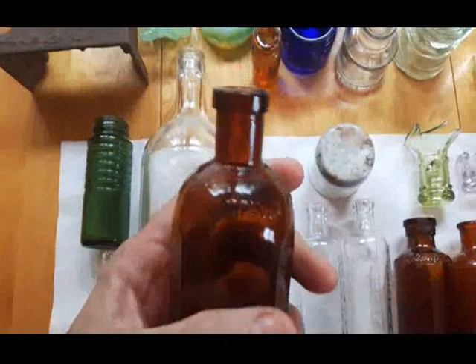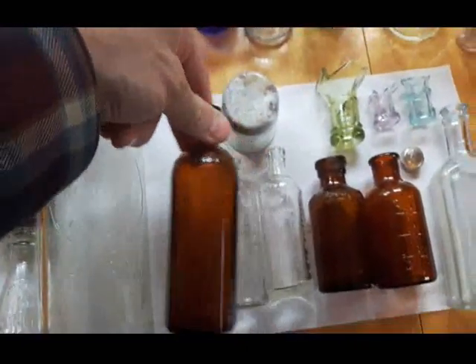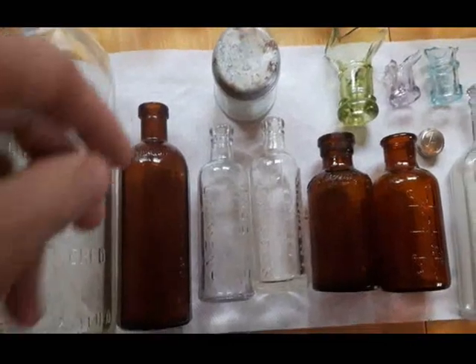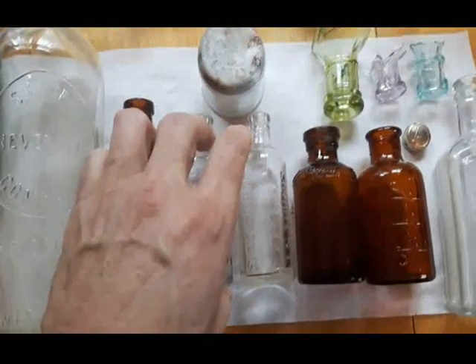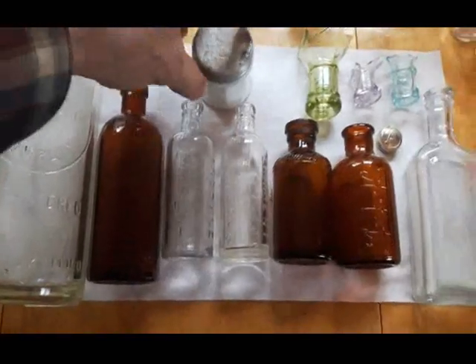Apparently the Kendall treatment was for toothaches, warts, weak back, and wounds - it probably contained alcohol or some opiates. And we go on to Johnson's American Anodyne Liniment - got two of those, they cleaned up great. I found one at this location earlier and it didn't clean up nearly as well as these ones.